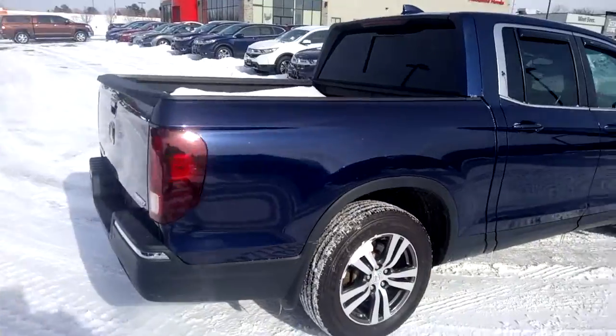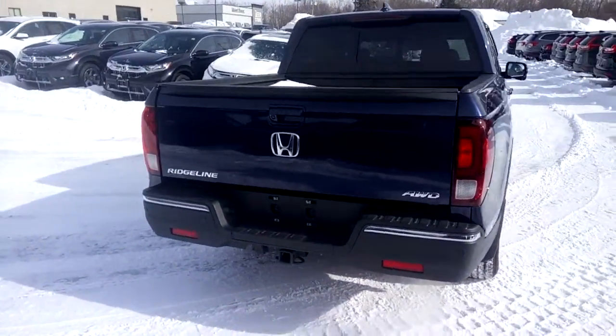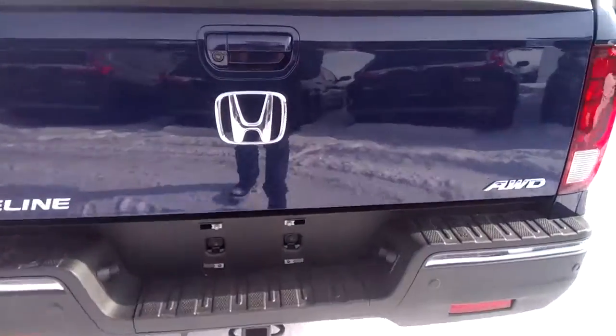It has nice-looking alloy rims and mud guards for all four tires. There's a tow package on the back end with parking sensors integrated into the rear bumper, and there's a backup camera as well.